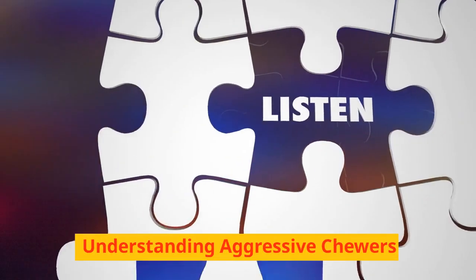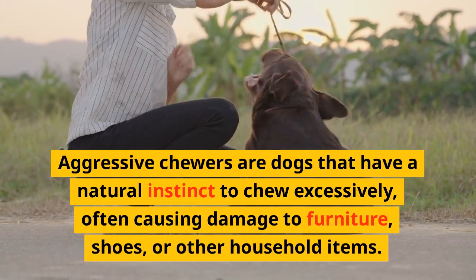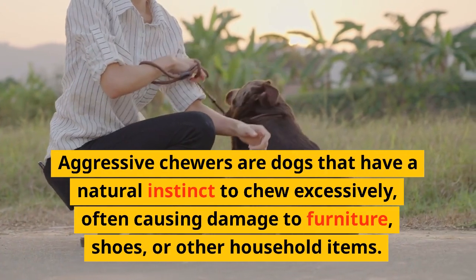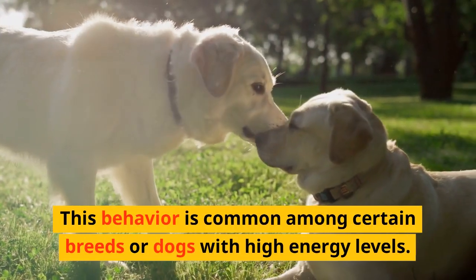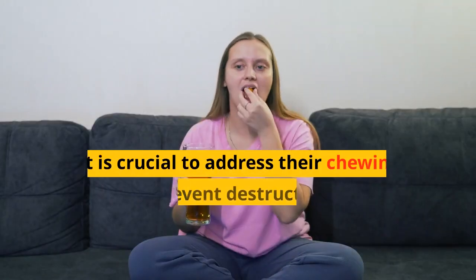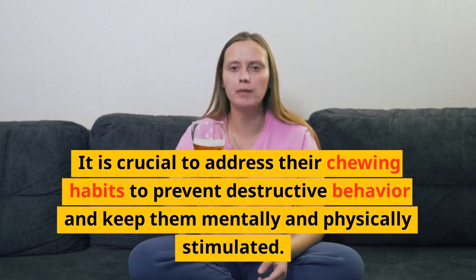Understanding Aggressive Chewers. Aggressive chewers are dogs that have a natural instinct to chew excessively, often causing damage to furniture, shoes, or other household items. This behavior is common among certain breeds or dogs with high energy levels. It is crucial to address their chewing habits to prevent destructive behavior and keep them mentally and physically stimulated.